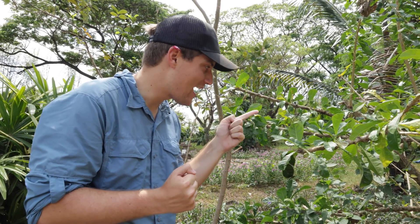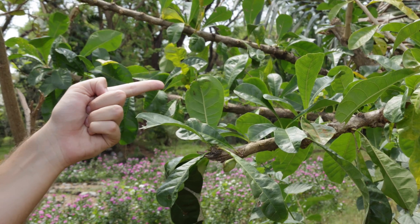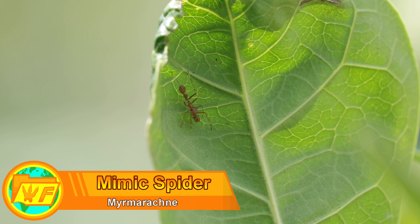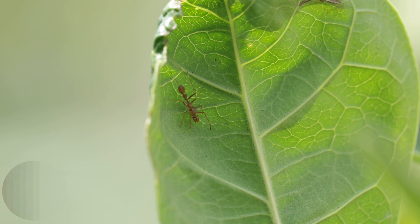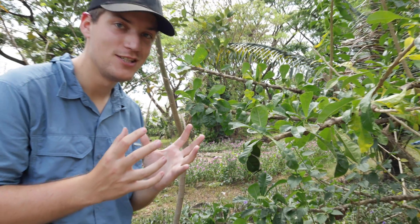If you look at this leaf right here, what you see might look exactly like an ant. But believe it or not, this is one of the single greatest mimics in the animal kingdom — this is an ant mimic jumping spider.